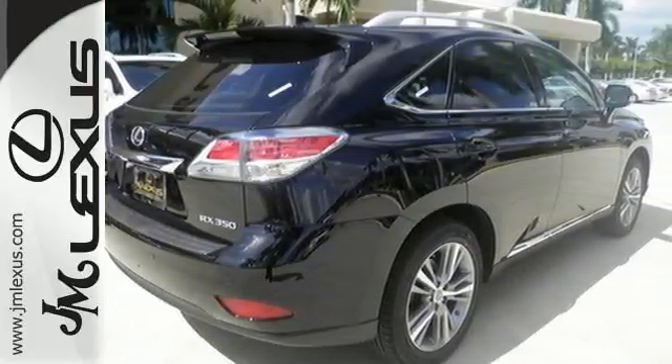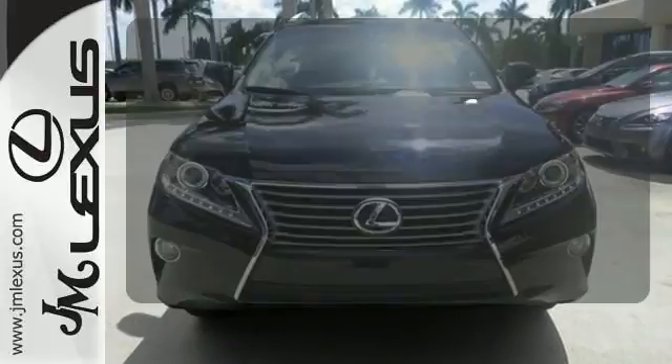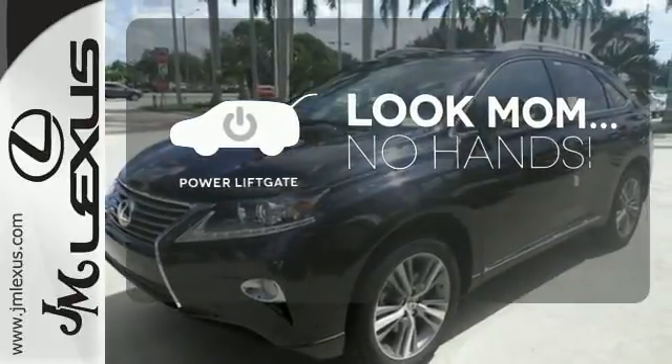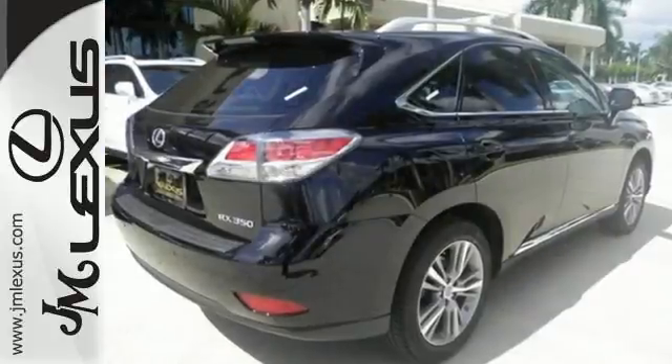The interior is designed to impress with a premium sound system, leather upholstery, and smart technology like HomeLink and Bluetooth. Enjoy the hands-off ease of rear-door operation with the power liftgate. This 2015 Lexus RX 350 is ready for whatever you or the road has in store.